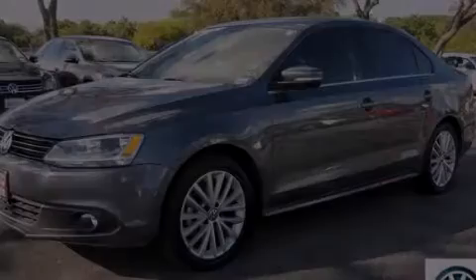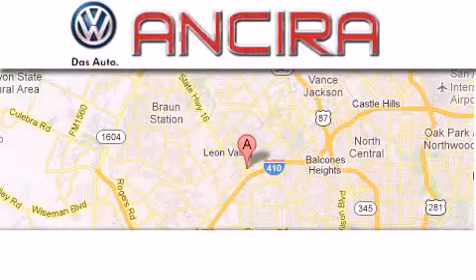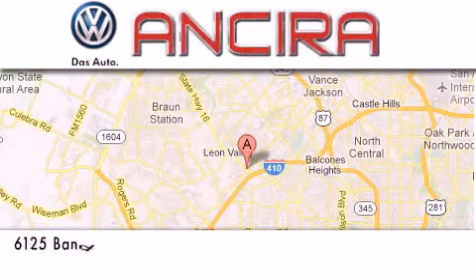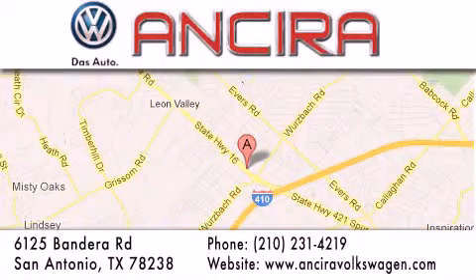This automobile won't last long at this price. Call and arrange a test drive now. Ansira Volkswagen is conveniently located at 6125 Bandera Road just outside Loop 410. Come by and experience the Ansira Volkswagen difference today.